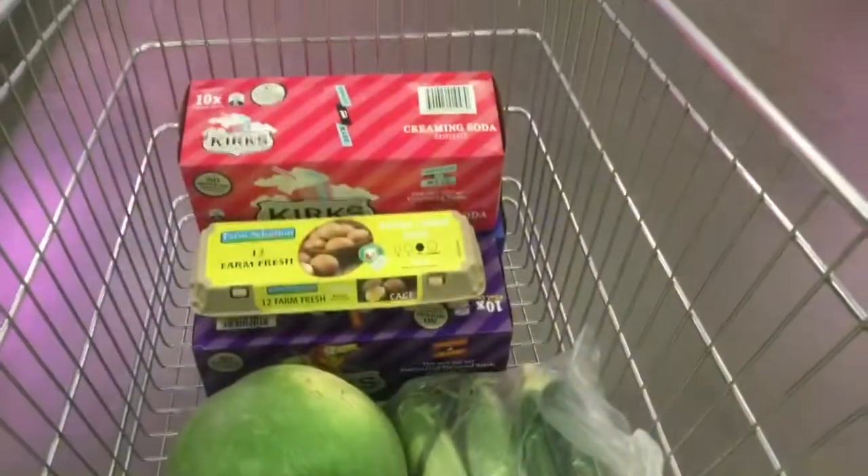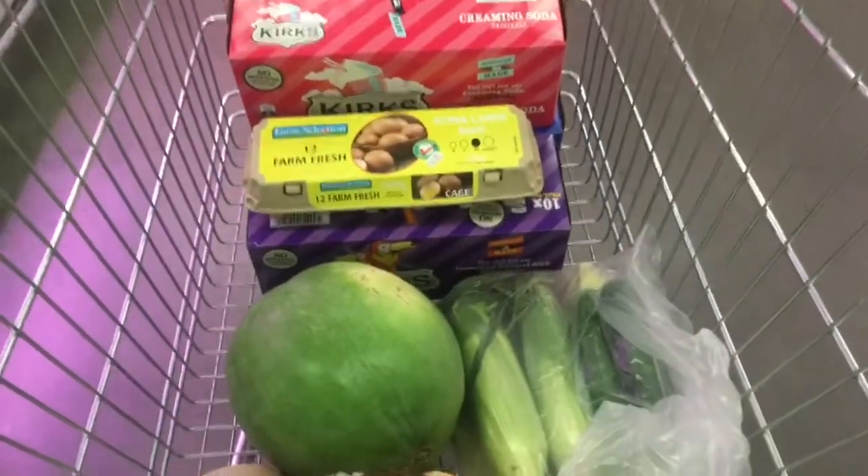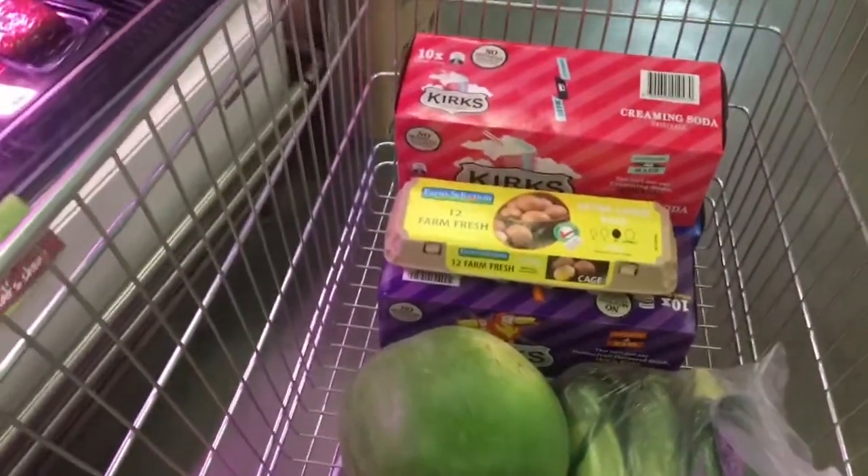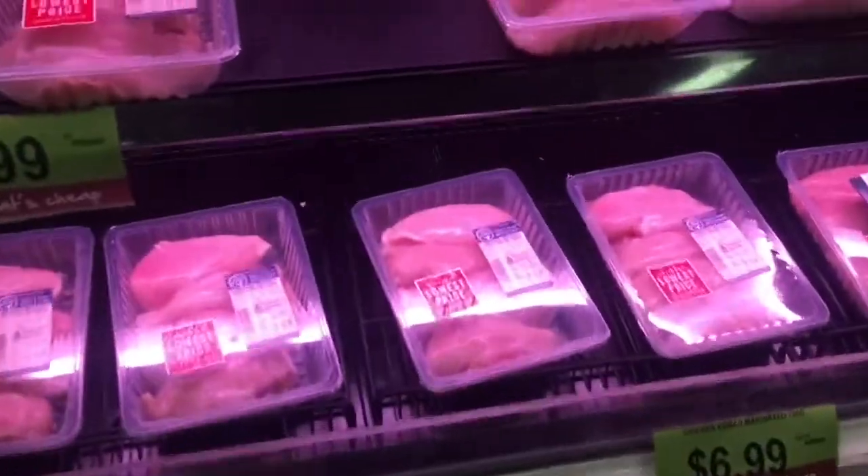Their whole watermelons are only 99 cents a kilo. I reckon the best tip for getting a good one is getting one with a big yellow spot on it. I don't normally like buying eggs from here but I want to get some bacon as well — I'll make my husband bacon and eggs for breakfast.